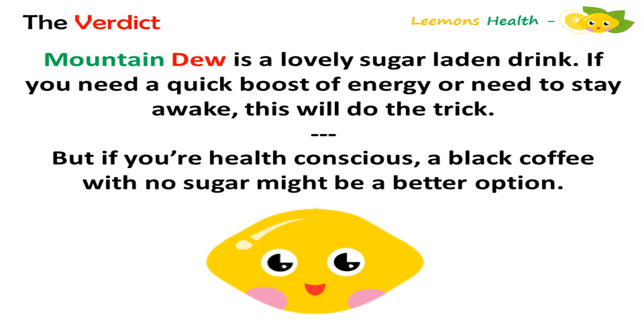The verdict. Mountain Dew is a lovely sugar-laden drink. If you need a quick boost of energy or need to stay awake, this will do the trick. But if you're health conscious, a black coffee with no sugar might be a better option.